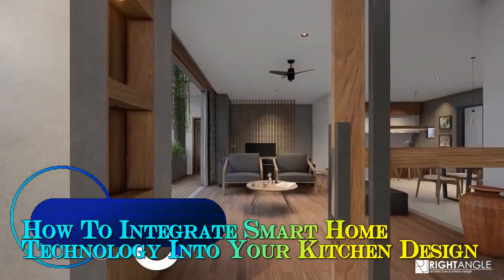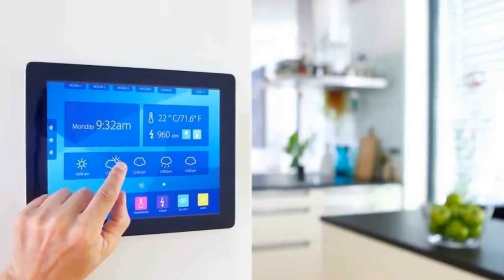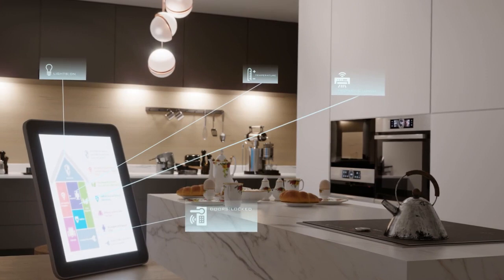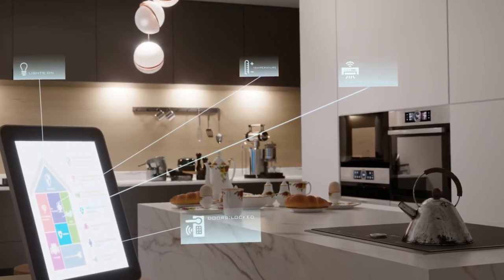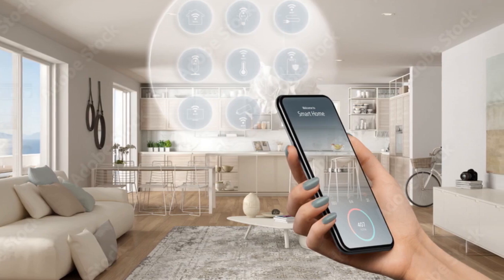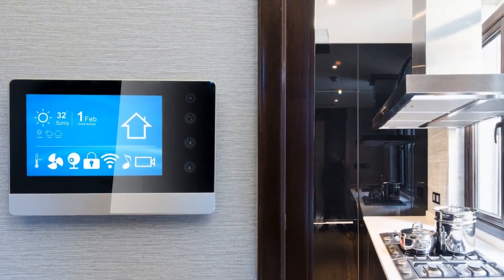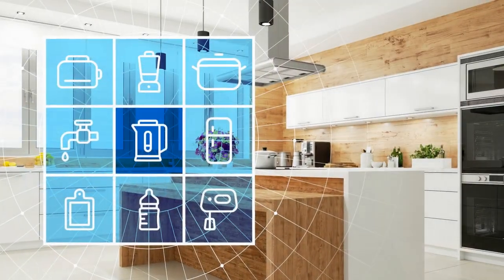How to Integrate Smart Home Technology into Your Kitchen Design. In the modern era, technology has revolutionized every aspect of our lives, and our homes are no exception. From controlling lights and thermostats to monitoring security cameras, smart home technology has become an integral part of creating comfortable, convenient, and efficient living spaces. One area where these advancements truly shine is the kitchen, the heart of every home. Integrating smart home technology into your kitchen design can elevate both its functionality and aesthetic appeal. Let's delve into some key strategies for seamlessly incorporating these innovations into your kitchen.